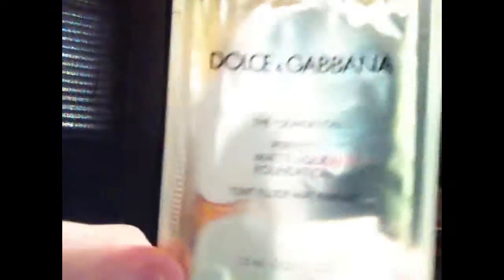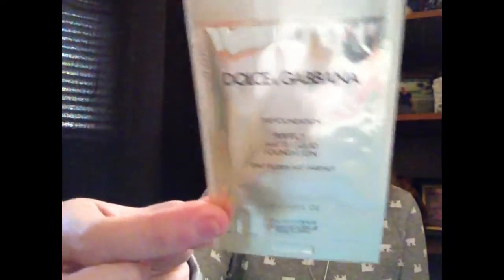The next thing I picked out is from Dolce & Gabbana — it's the Perfect Matte Liquid Foundation in color 100, which is called Natural Glow. I've never tried any makeup from Dolce & Gabbana before, so I'm kind of excited to try this one.